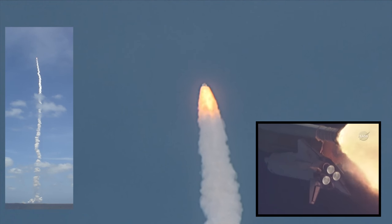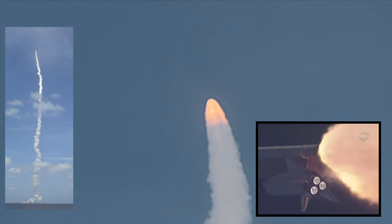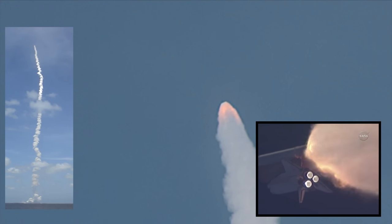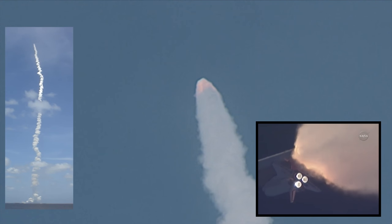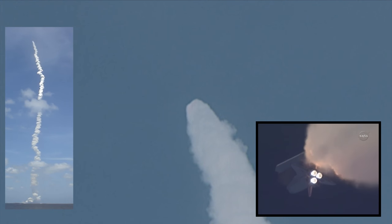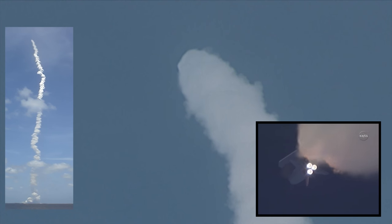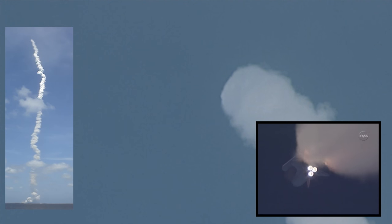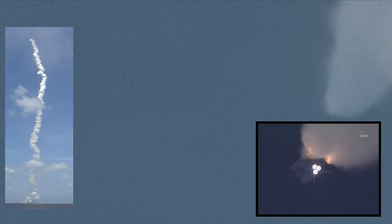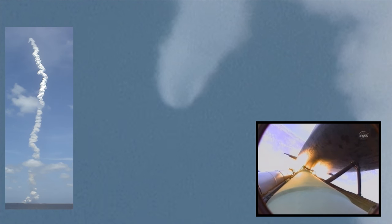All three engines looking really good, back in full throttle now. At liftoff the fully fueled shuttle, boosters, and external tank weighed 4.5 million pounds; it has now burned half of that liftoff weight in propellant. One minute thirty seconds into the flight. All three auxiliary power units providing hydraulic power are in good shape, as are the fuel cells providing electricity to all onboard systems. Atlantis is already 19 miles in altitude, 20 miles downrange from Kennedy Space Center, traveling 2,500 miles per hour. Coming up on staging, the point at which the twin solid rocket boosters burn out and separate from the orbiter.